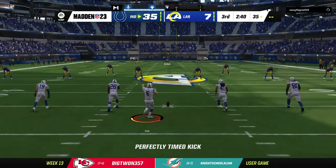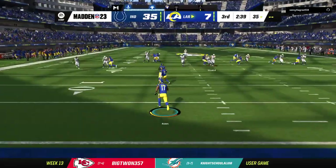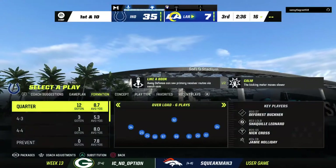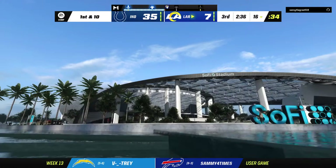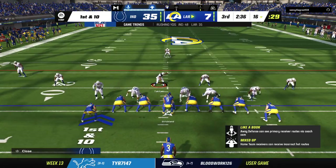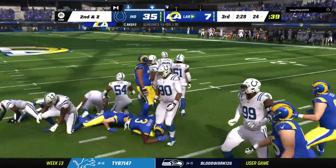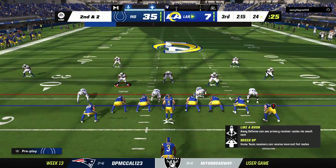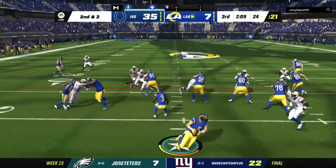Following the touchdown, Gay kicks it away and this will be brought out from the middle of the end zone. The Rams' offense at the line — we haven't exactly been treated to a nail-biter in this one. And if they cannot score here, this one is pretty much all but over. Are we starting to think about people leaving to beat the traffic? I don't think there's a better reason to hang around, especially if they can't score.